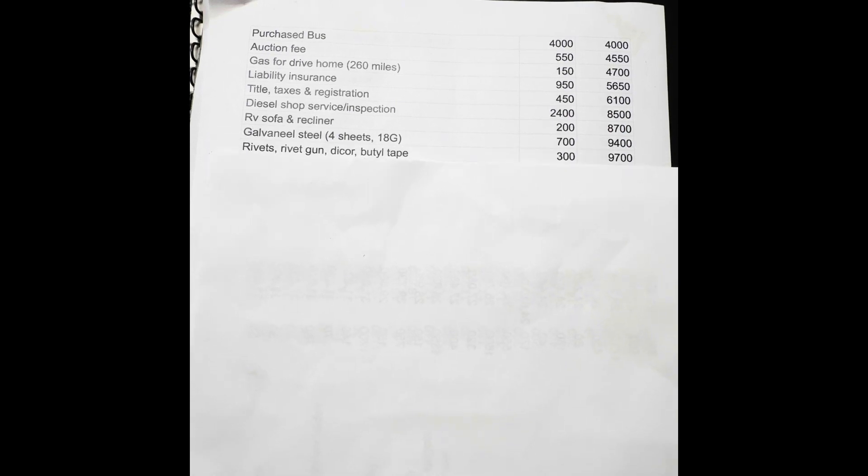I bought an RV sofa and recliner new off Marketplace — it was out of a fifth wheel someone was remodeling. The sleeper sofa I'm using; I'll sell the recliner on Marketplace. Galvanil steel for the window deletes — I bought four sheets for $700, and it was hard to find. I drove over an hour to pick it up and it was pretty expensive. Rivets, pneumatic rivet gun, dicor, and butyl tape came to $300 — just getting started.